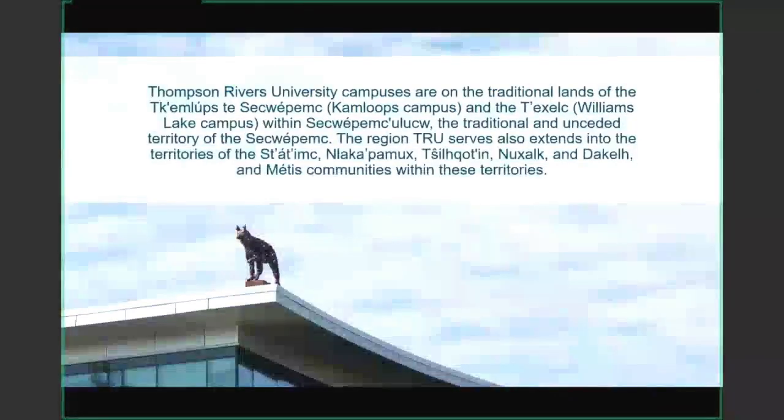First, I'd like to acknowledge that Thompson Rivers University is situated on the traditional lands of the Tecumlips to Shikwetmik within Shikwetmikulu.